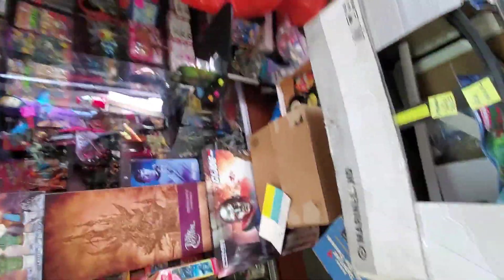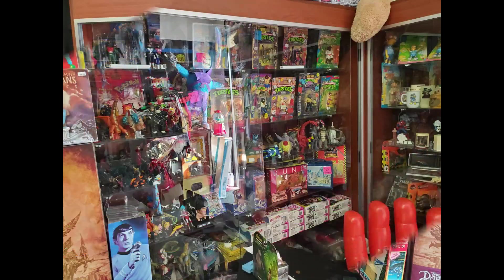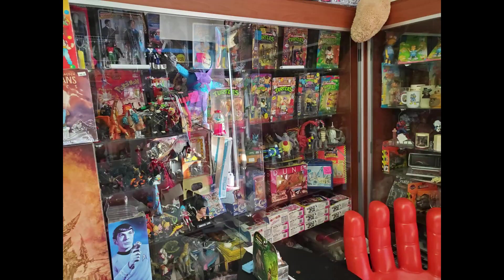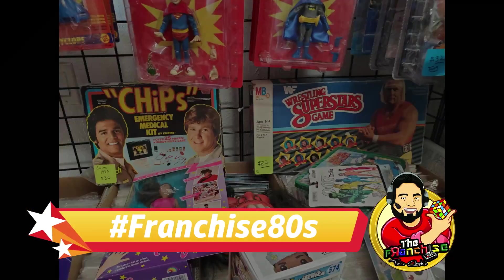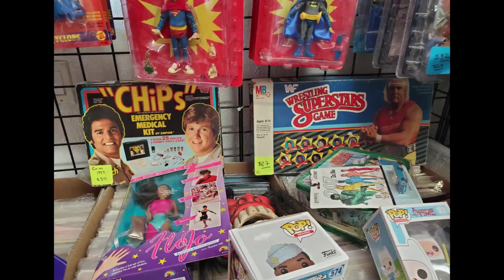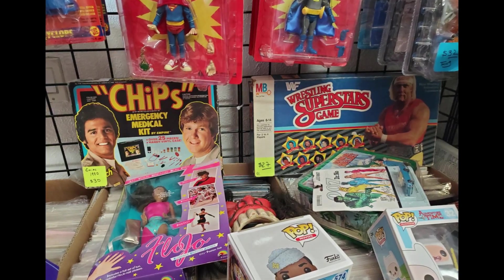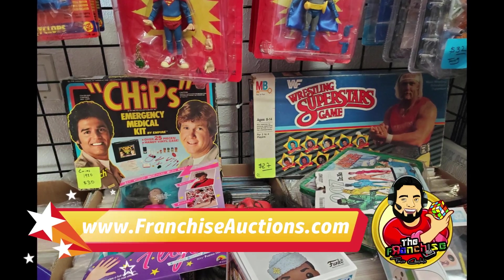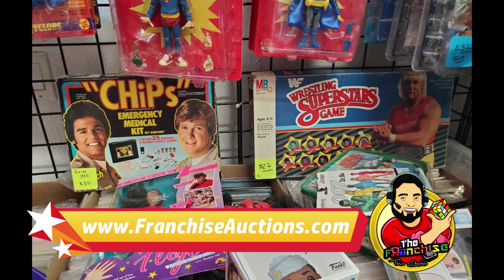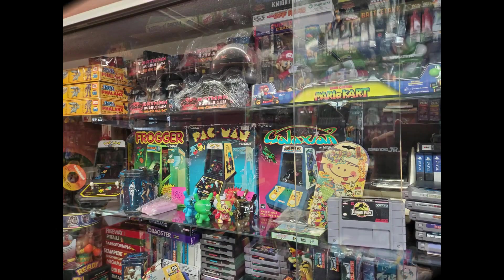Even though the prices weren't ideal for somebody like me who likes to buy at a low price and resell, I still managed to leave with something I found that was a decent deal. It was a 1970s CHIPS emergency medical kit — obviously a toy emergency medical kit. It's really cool, has a great picture in the front, very nostalgic looking — the 1970s CHIPS TV show with John and Ponch. It's a pretty awesome toy and I'm really happy with it.